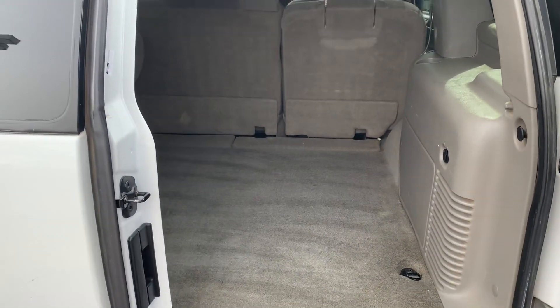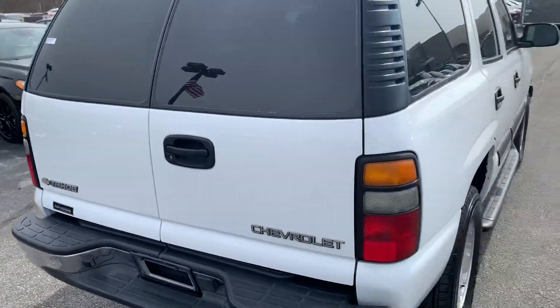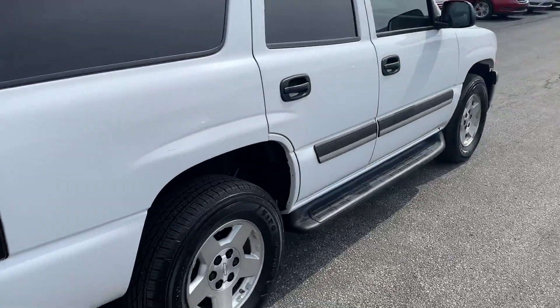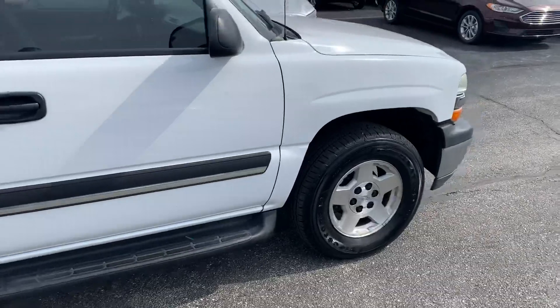Lots of room for golf clubs, luggage, things like that. Runs very smooth. I don't see any rust on the vehicle anywhere. And a great set of tires.